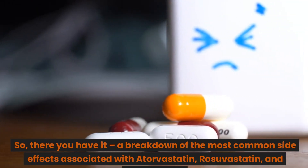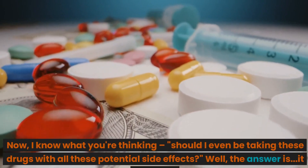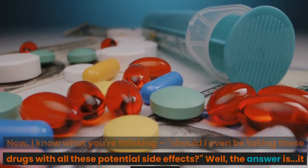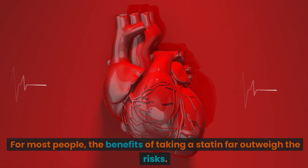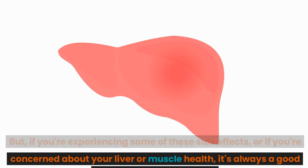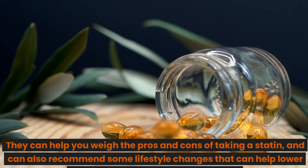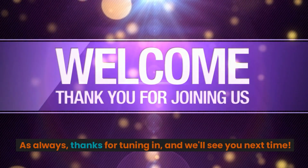So, a breakdown of the most common side effects associated with atorvastatin, rosuvastatin, and simvastatin. Should you even be taking these drugs with all these potential side effects? Well, it depends. For most people, the benefits of taking a statin far outweigh the risks. But if you're experiencing some of these side effects, or if you're concerned about your liver or muscle health, it's always a good idea to talk to your doctor. They can help you weigh the pros and cons of taking a statin, and can also recommend some lifestyle changes that can help lower your cholesterol without medication. Thanks for tuning in, and we'll see you next time.